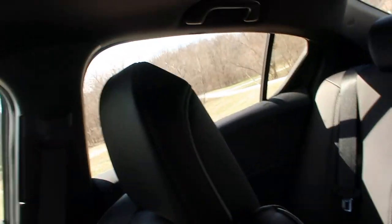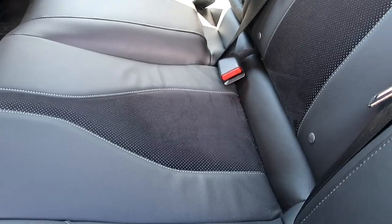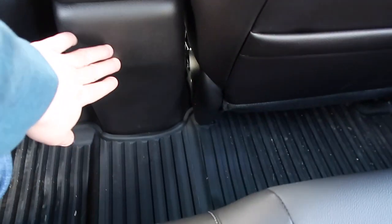In the back seat of the ILX — I'm about five foot ten, five foot eleven — with the seat positioned where I would have it, a normal-sized adult can fit reasonably fine back here. The seat is reasonably roomy and plenty enough for hauling small children. In the back we also have the very nice alcantara seat insert that comes with the A-Spec package.